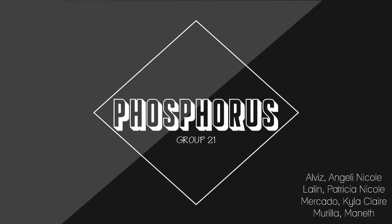Good day everyone! We are here to present about the phosphorus industry. I'm Kyla Mercado, and I will present about the history, uses, and importance of phosphorus.